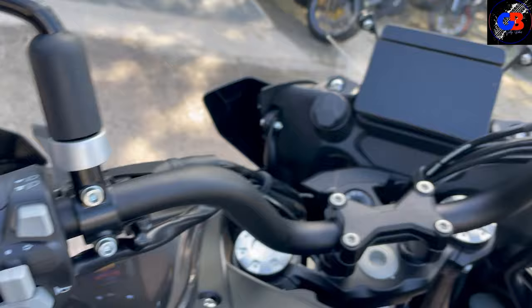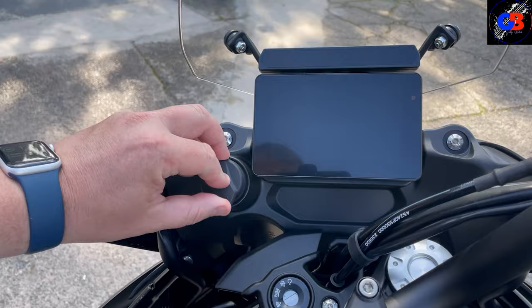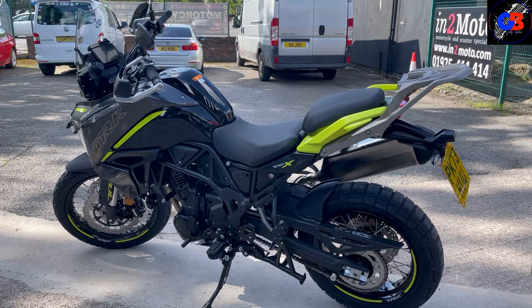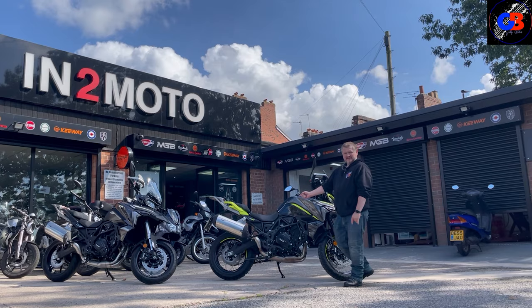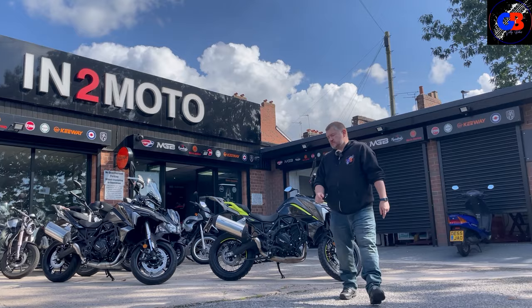The buttons on this are exactly the same as the standard model. You still have your USB and USB-C, and I have to remind you - Bluetooth connectivity. What an absolutely beautiful bike. The yellow has definitely sold it for me. I'm going to take this out for a ride, so stay with me and we'll see how it performs.